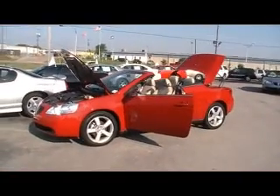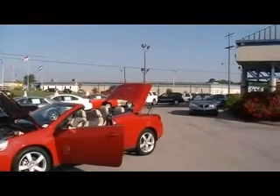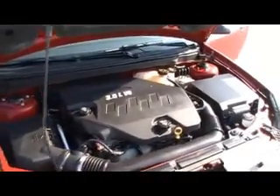Folks, here we are at Mountain View Chevrolet, downtown Chattanooga. We're on GM-certified front row right here. You can see the flags flying as the wind's blowing. Today, with another episode of Look What I Traded For, we're looking at a 2007 Pontiac G6 red convertible.